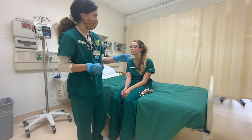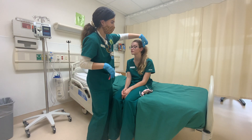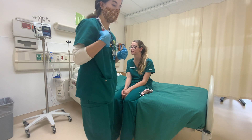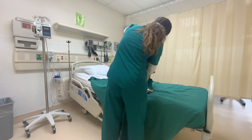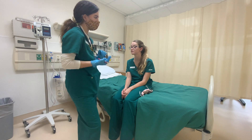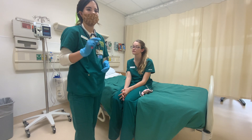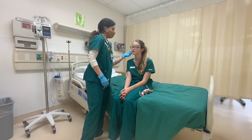Now I'm going to pull the top of her pinna up and back — that's how you examine the inside of an adult ear. For a child, you would pull down and back. Looking at the inside, you would inspect for drainage — especially clear drainage, which could indicate a cerebrospinal fluid leak, and you'd want to test that for glucose. I do the same on the other ear, then move to her nose.